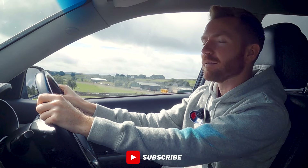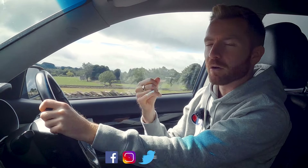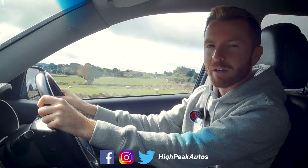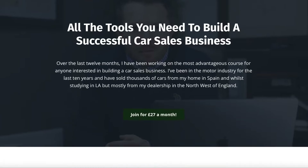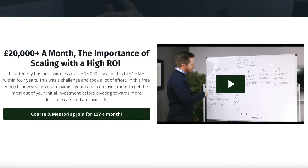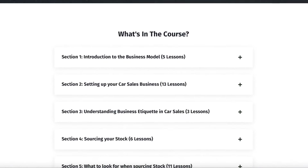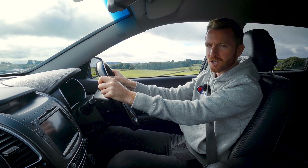Thank you once again for watching. Make sure you give the video a thumbs up if you enjoyed it. Make sure you subscribe if you haven't done already. You can follow me on Facebook, Instagram, Twitter — I'll leave the link below. If you've got any comments or questions, let me know below and I'll do my best to get back to you. If you're interested in getting into the used car business, then check out my online course. I've created an online platform with nearly 100 videos which explain every single aspect of the used motor trade — where to start, funding options, sourcing cars, preparing cars for sale. It's all there, so do check it out.